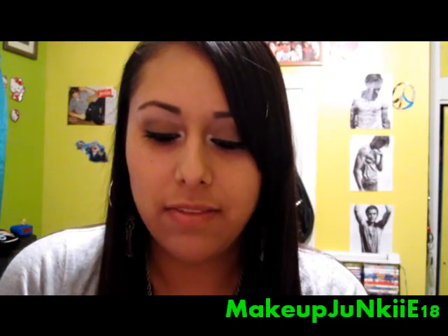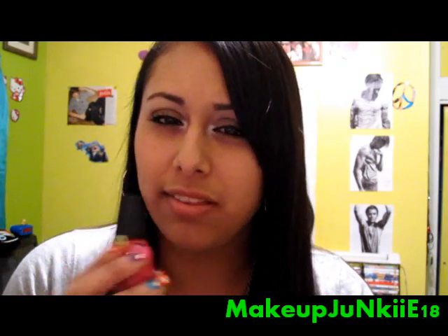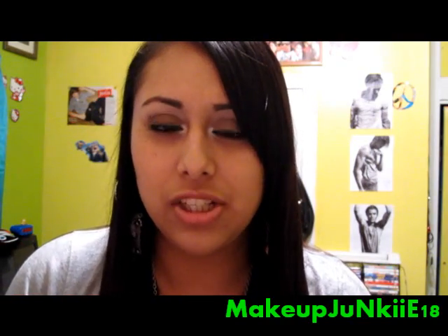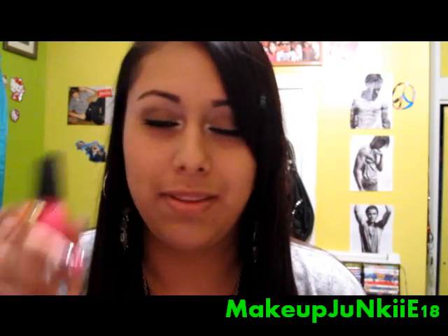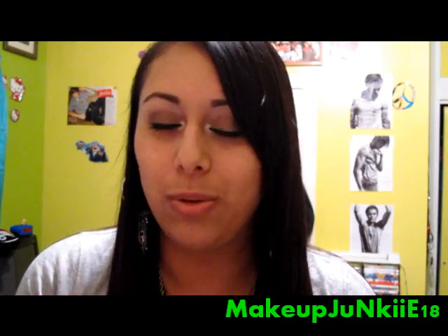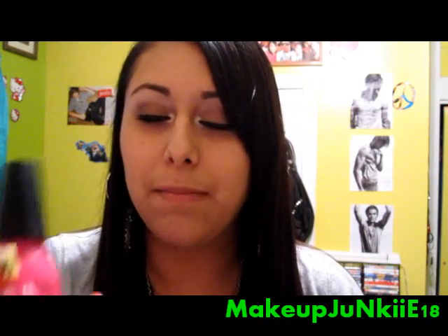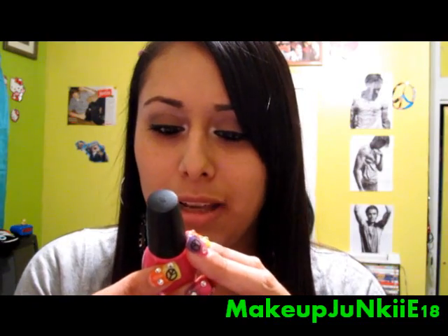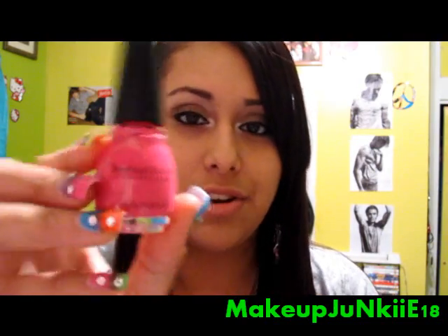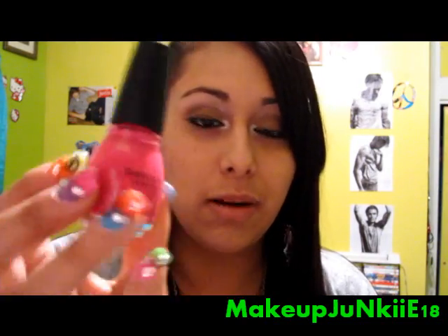Next I have Cream Pink. I actually thought this was part of their neon collection because it was in the stand, but someone on YouTube told me it wasn't. It's called Cream Pink and it's a really gorgeous pink color with goldish and silverish undertones. I really like it.